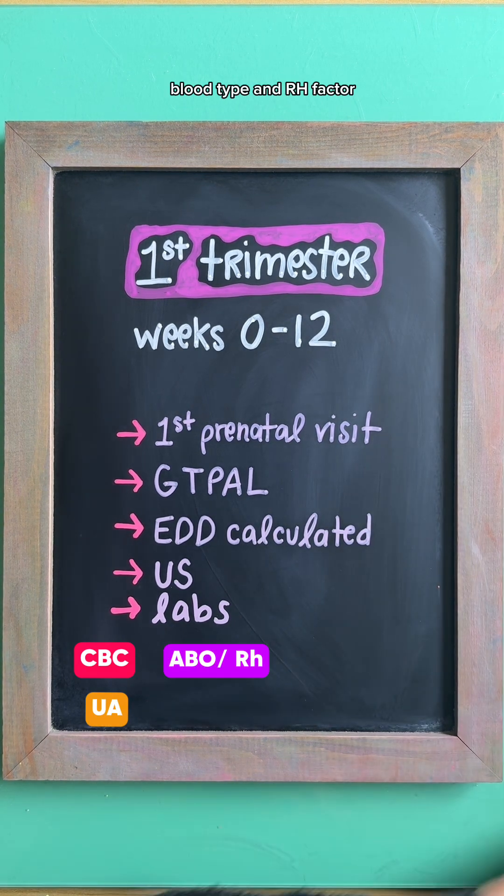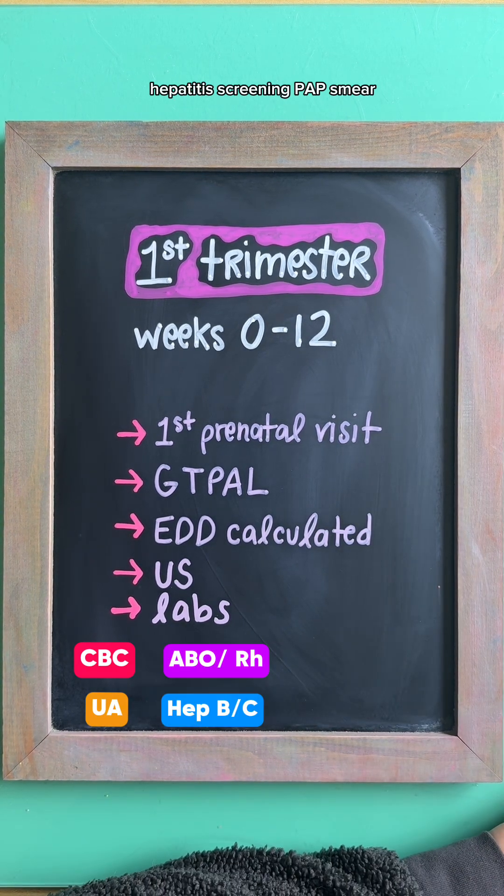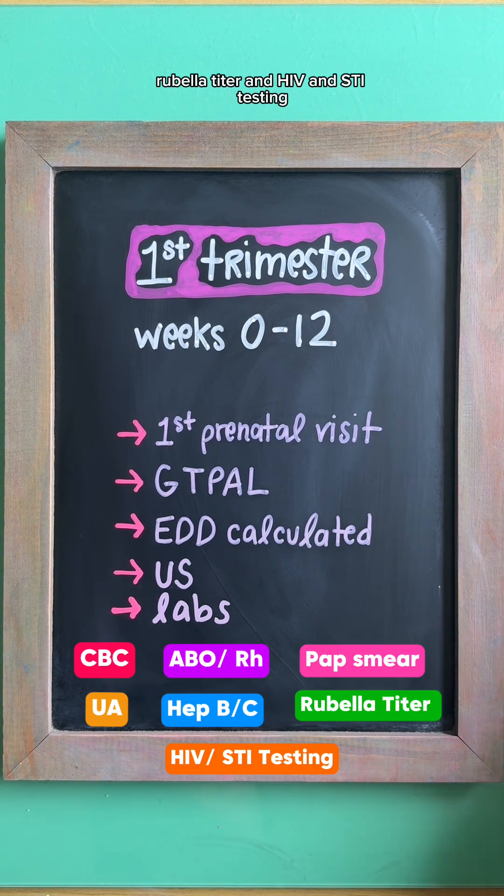Additional first trimester labs include urinalysis, blood type and RH factor, hepatitis screening, pap smear, rubella titer, and HIV and STI testing.